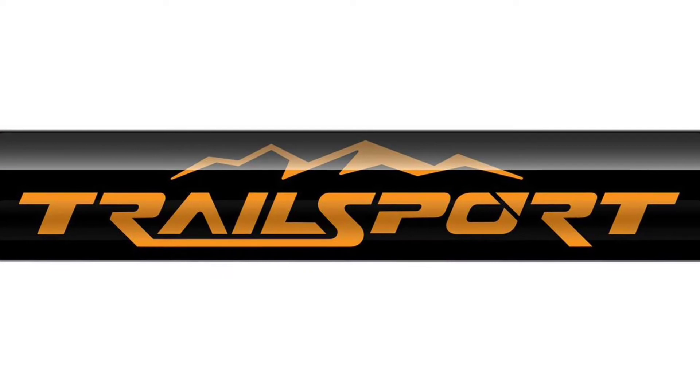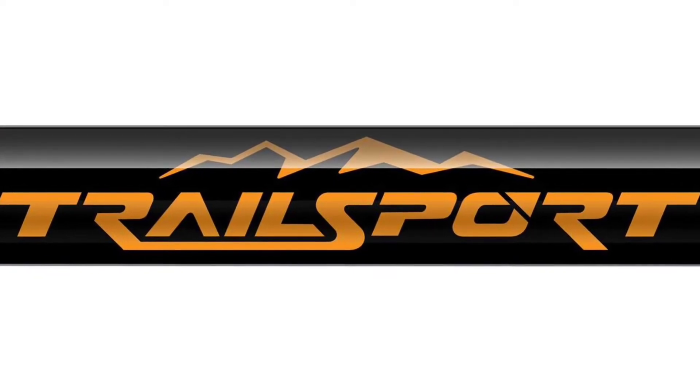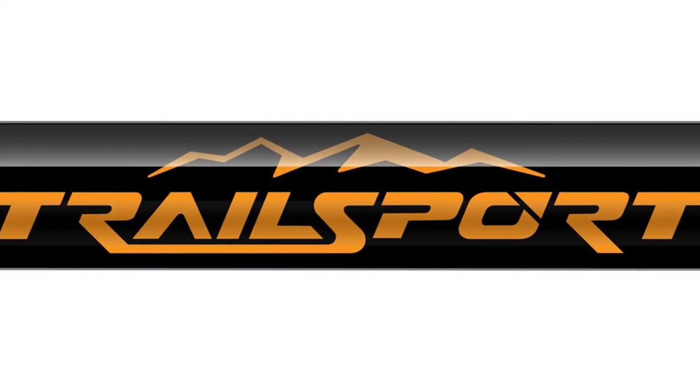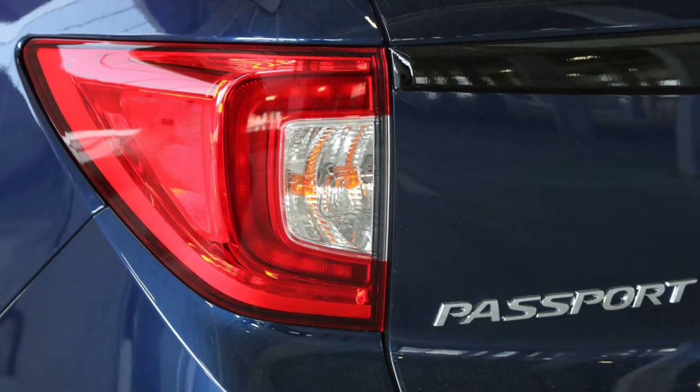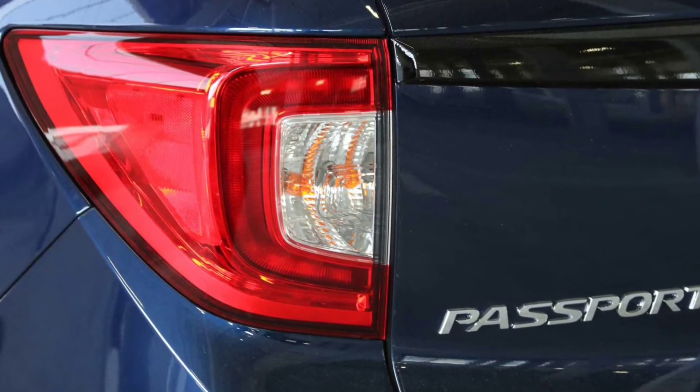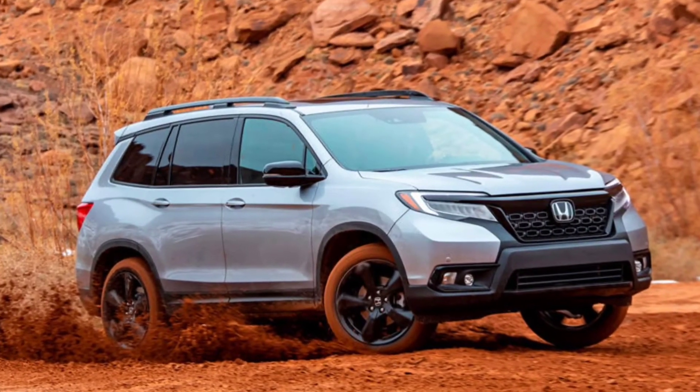Honda's iVTM4 torque vectoring all-wheel-drive system will allow Trailsport models to go off-roading with more confidence. They'll also come with full-size spare wheels, a key feature when you're out in the wild and resources aren't nearby.